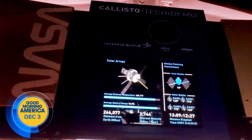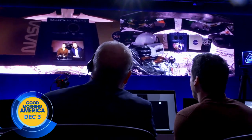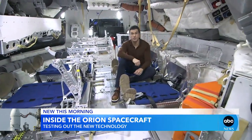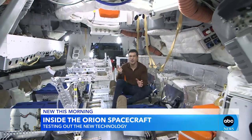NASA's Artemis 1 space mission is approaching the final stage of its 25-day journey. ABC's Gio Benitez has been sending messages to the Orion spacecraft and getting an exclusive look inside. Good morning from inside the Orion crew training mock-up for the Artemis missions to the moon. This is just like the Orion capsule orbiting the moon right now.